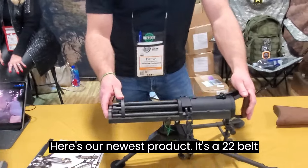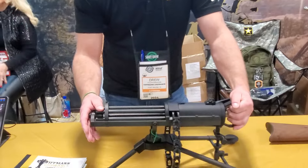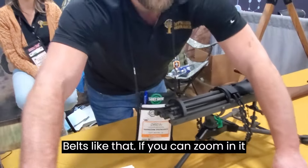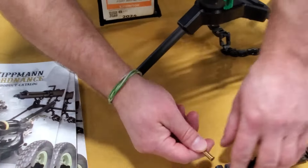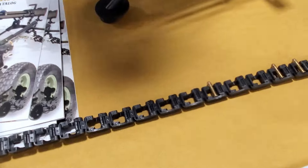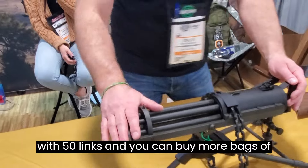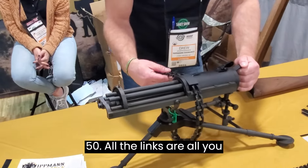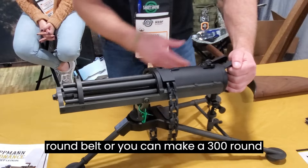Here's our newest product — it's a 22 belt-fed Gatling gun. Everybody asks how the round feeds: you just take your round and snap it in, just like that — nice and easy, super simple. It comes with 50 links and you can buy more bags of 50. All the links are compatible, so you can make a 50-round belt or you can make a 300-round belt.